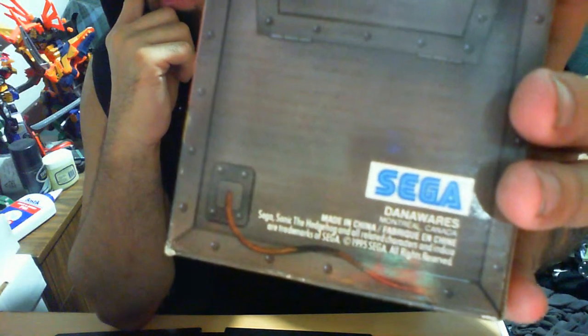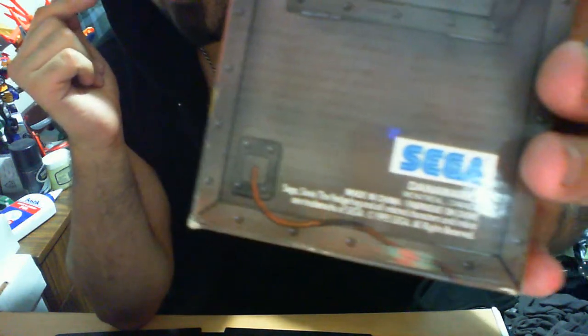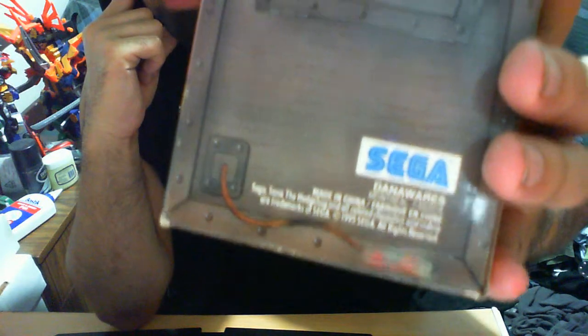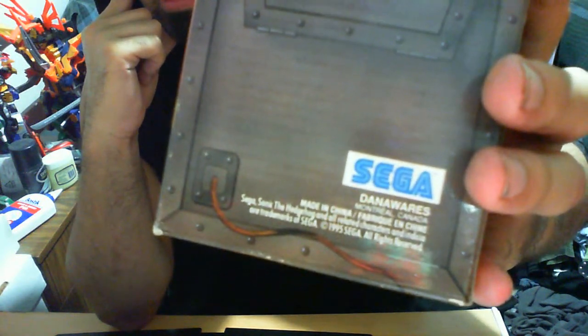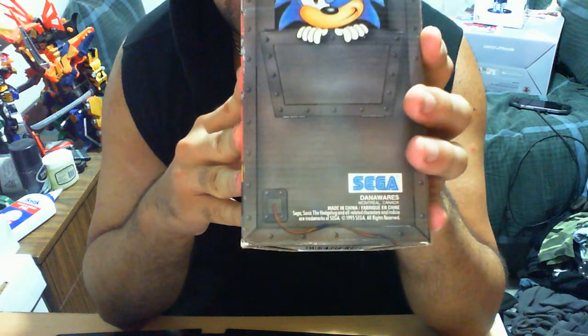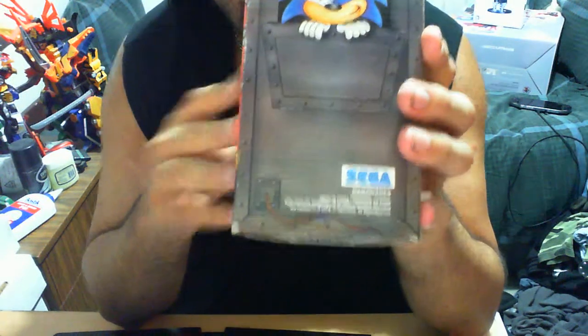At the very bottom it says Danaware — so the company that actually manufactured this is called Danaware. It's from Montreal, Canada, and made in China — Fabriqué en Chine. So I'm definitely thinking it was a French-English thing, because Canada is kind of made up of two languages. So that's pretty nice.